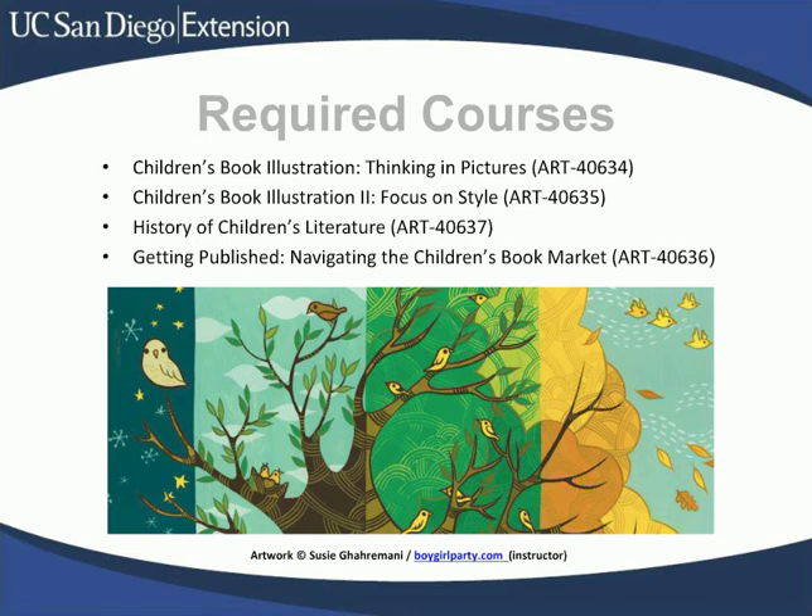On to the nitty-gritty. Here are the required courses you'll have to take. Before I go into describing these classes, I want to let you know that you are welcome to take these classes without being enrolled in the certificate program. In fact, I encourage students to take a class or two at Extension before committing to a certificate program, just to make sure that the program is the right fit for you.